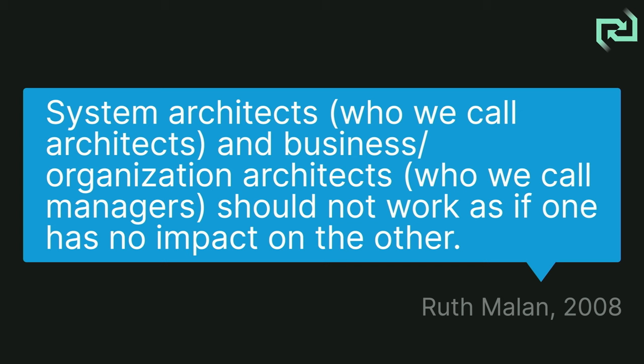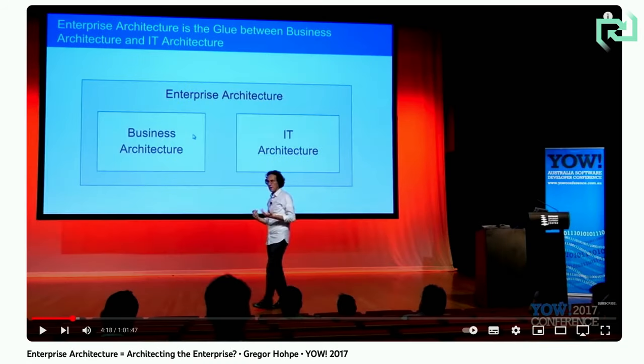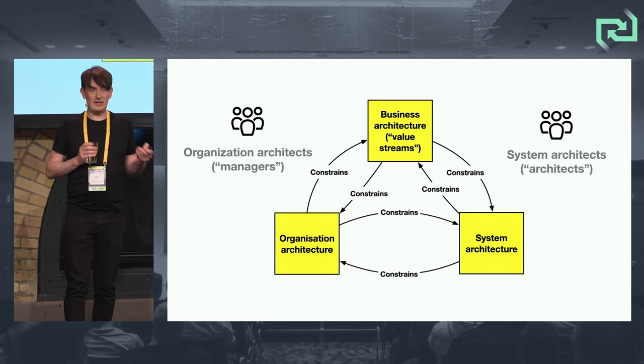Ruth Malan again says: system architects — who we call architects — and business organization architects — who we call managers — should not work as if one has no impact on the other. If managers are trying to change organization structure and architects are trying to change system architecture and they're not talking, you're going to have a problem. Gregor Hohpe says enterprise architecture is the glue between business architecture and IT architecture. We've had trends in business agility of managers trying to reorganize around value streams — that's decent, but not if done in the absence of thinking about systems architecture.